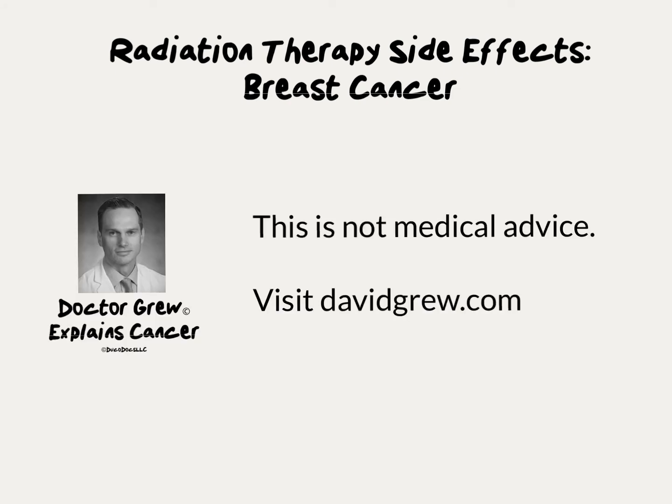I'm David Gru, a board-certified radiation oncologist. This video is not medical advice. Talk to your doctor before making any medical decisions.